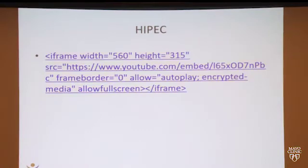So what is HIPEC? This is an animation of HIPEC — here's the abdomen, those are the bowels that you see. [Technical difficulties with the video display occurred during this portion of the presentation.]